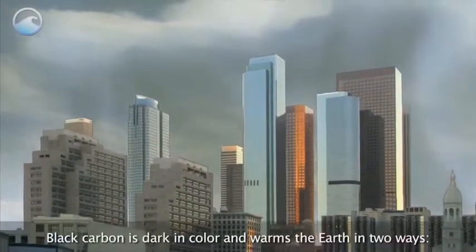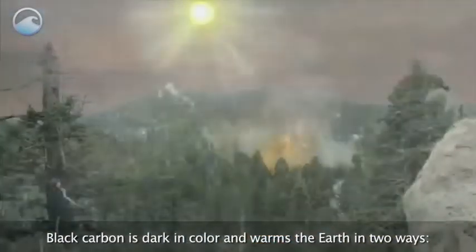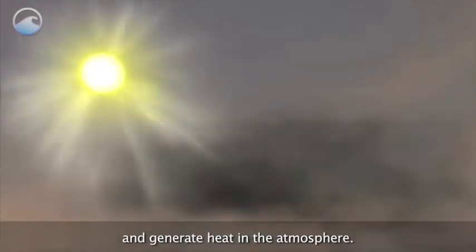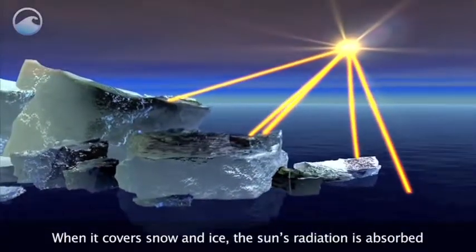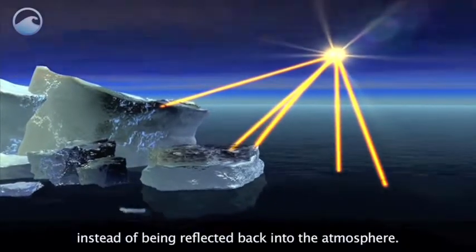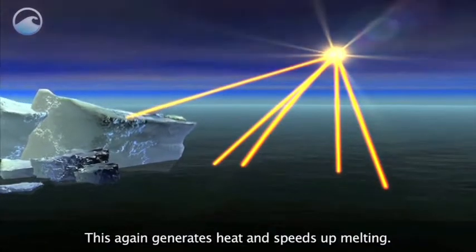Black carbon is dark in color and warms the Earth in two ways. When it's in the air, the particles absorb sunlight and generate heat in the atmosphere. This can affect cloud formation and rain patterns. When it covers snow and ice, the sun's radiation is absorbed instead of being reflected back into the atmosphere. This again generates heat and speeds up melting.